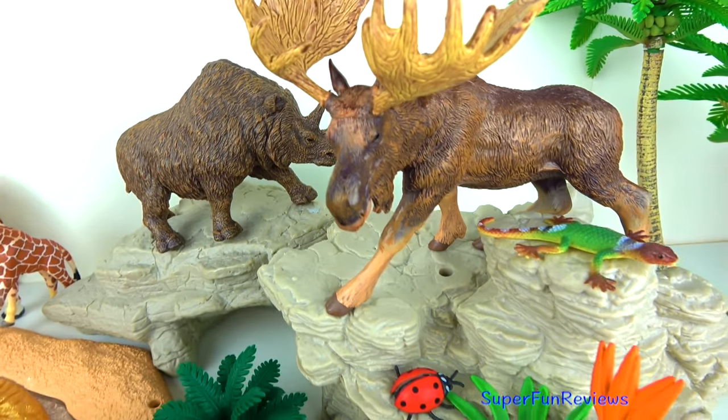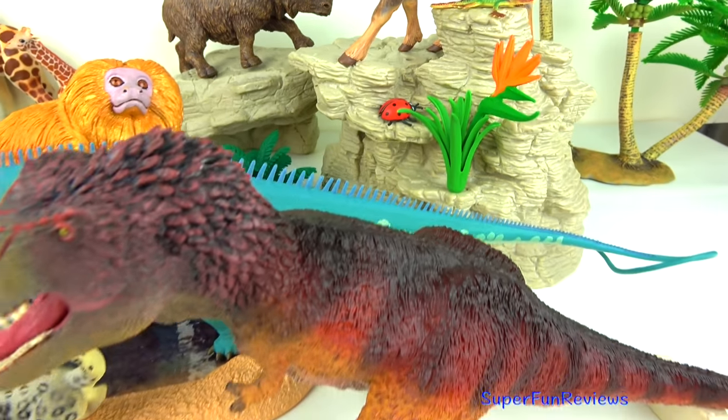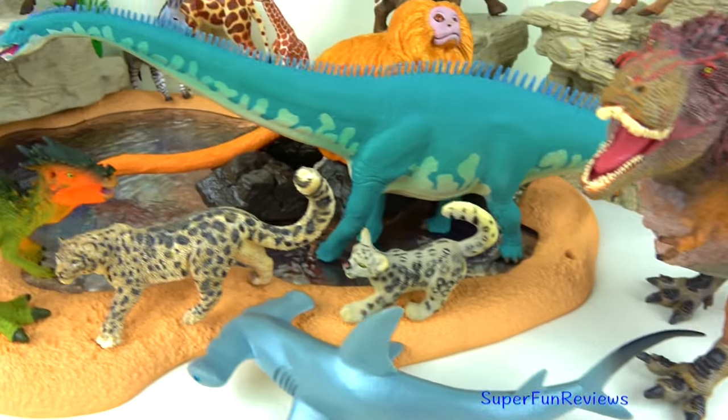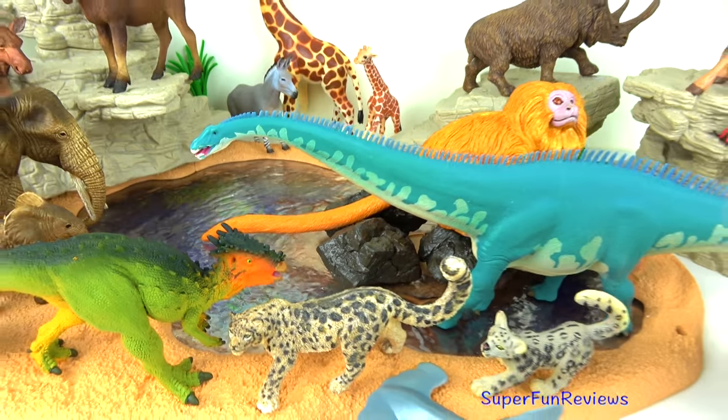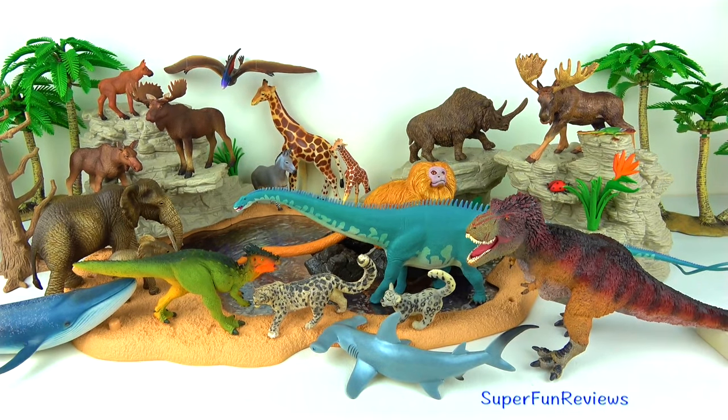Hi, it's Kerry. Today I'm looking at some amazing wild animals, dinosaurs and a woolly rhinoceros. Can you tell me how many moose are in today's video? Subscribe and give a thumbs up if you like animals.